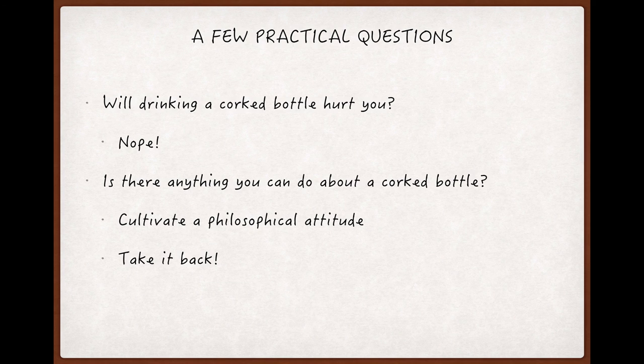Since I like to end casts with practical advice, let's tackle some very non-theoretical questions related to corked wines. First, will drinking a corked wine hurt you? Nope, not even a little bit.